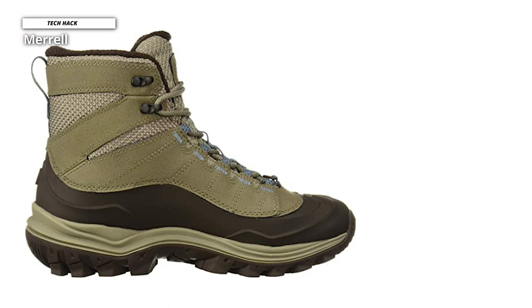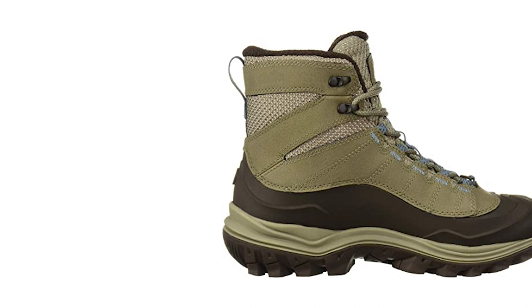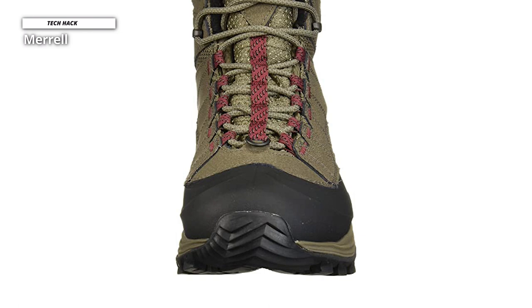Merrell uses their proprietary insulation to bring excellent and reliable warmth to the Thermo Chill. This boot also has an impressive level of breathability, even when involved in sweaty situations with high moisture output. We did fall victim to swampy socks during a 50-degree day hike, but that seemed to be the exception. The Thermo Chill Mid had one of the lowest changes in temperature at minus 5.2 degrees Fahrenheit, meaning the boot has a high heat retention rate under cold temperatures.